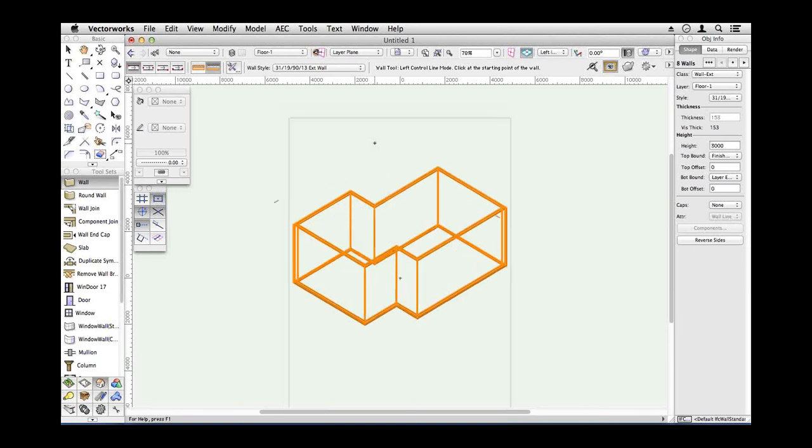I'm using some keyboard shortcuts on my keyboard to change views — that's the numeric keypad. Key number 5 is a top view, key number 1 is a left isometric. So now we can put a door in.